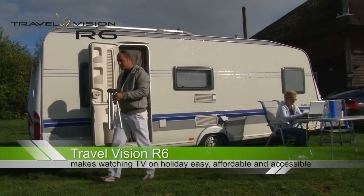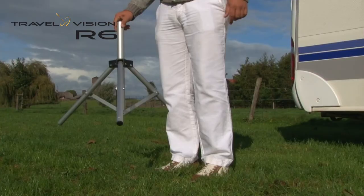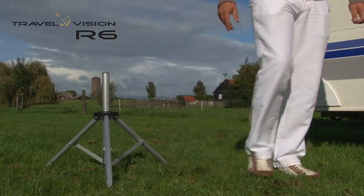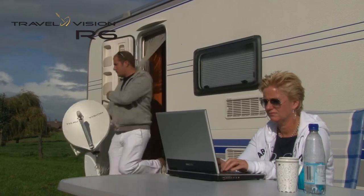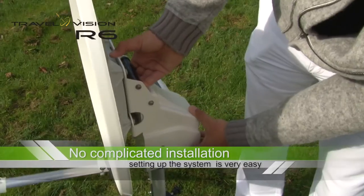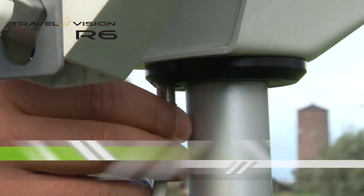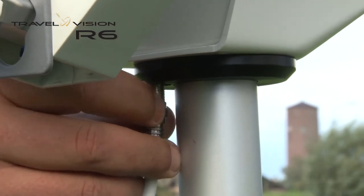The R6 is a compact automatic antenna that you can easily take with you. The system can be positioned at any place you would like. No complicated installation is needed. Just slide the dish into the tripod, connect the cable, and the rest goes automatically by pressing the start button.